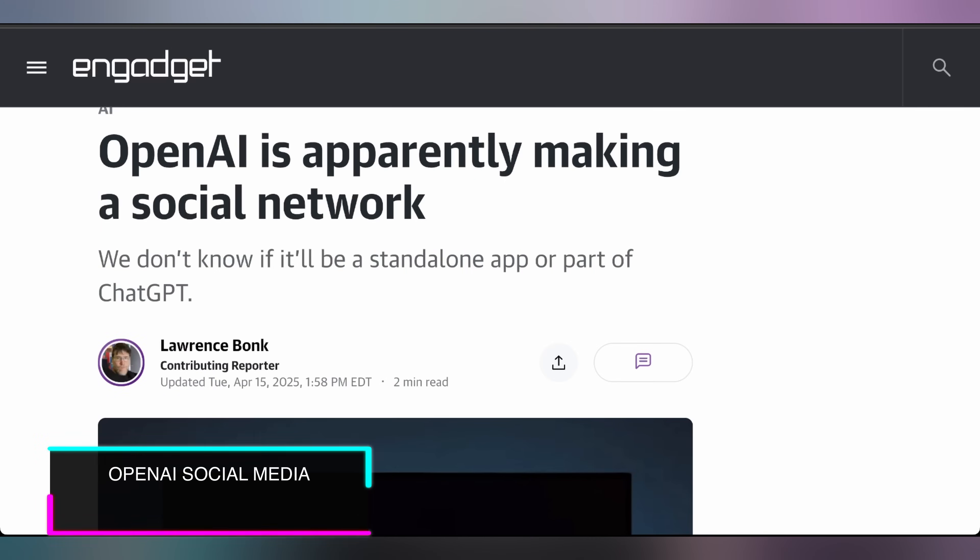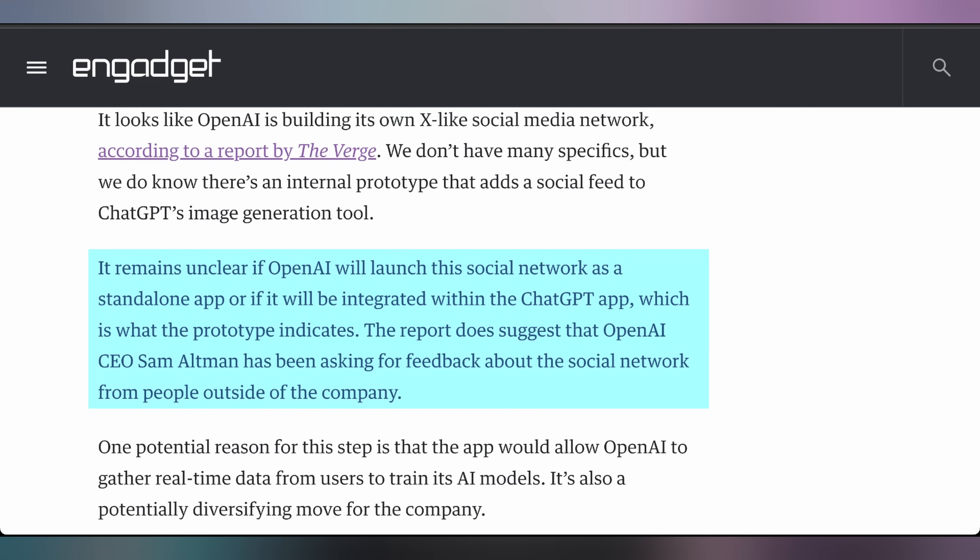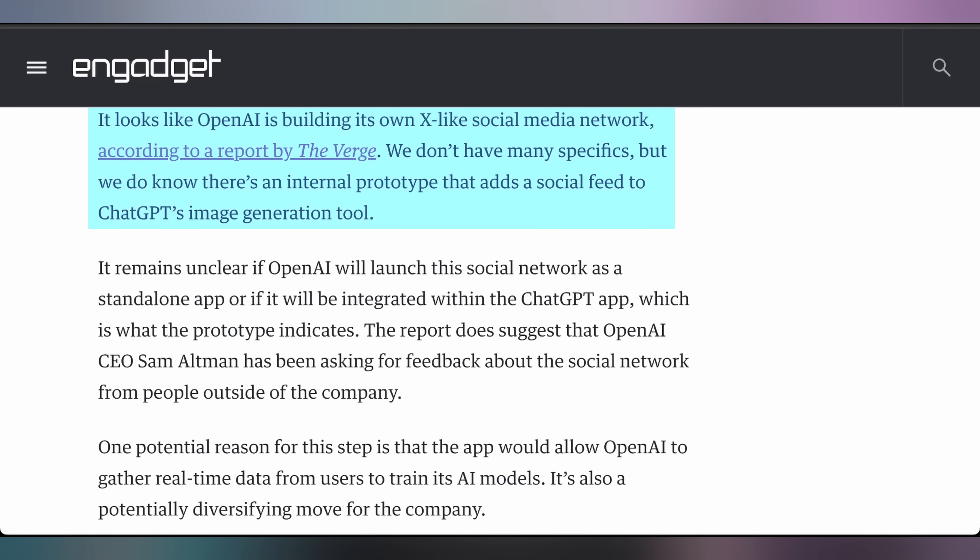If the PlayStation 6 portable can get anywhere near that Strix Halo chip, especially as it has a couple of years still to go in development and mature, that might be a mighty fun little gaming handheld — but it's gonna be PlayStation games only, so you'll have to be a big investor in the PlayStation ecosystem. Speaking of things I'm wondering about: reports are coming out that OpenAI is looking to make their own social network, integrating ChatGPT into a social feed, though it's not entirely clear whether it'll be a standalone app or integrated into the current ChatGPT experience.